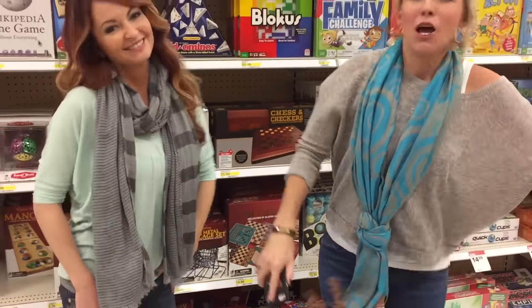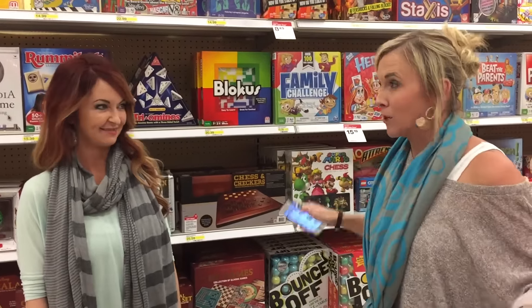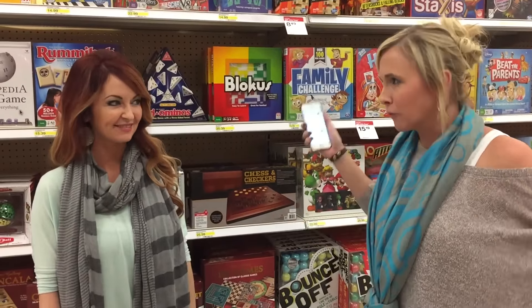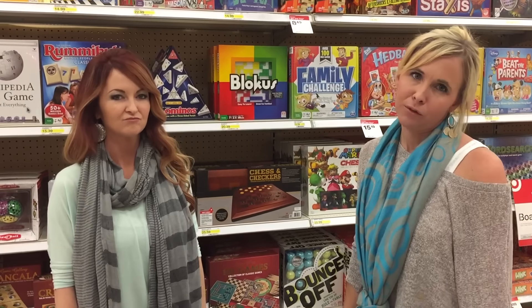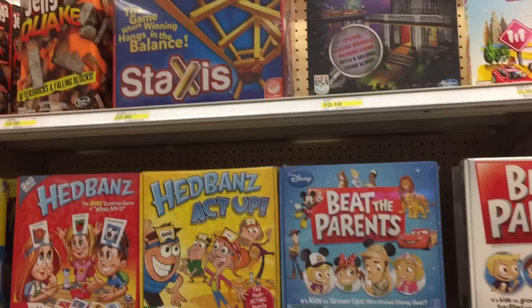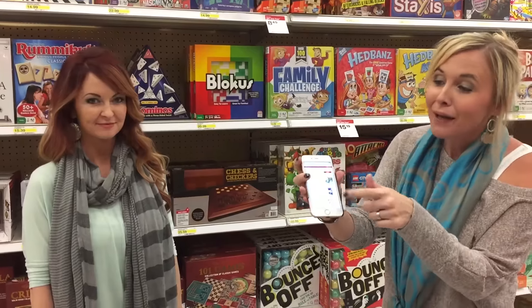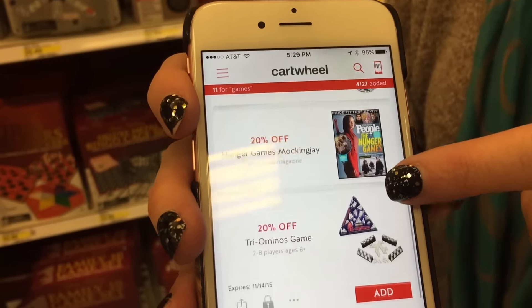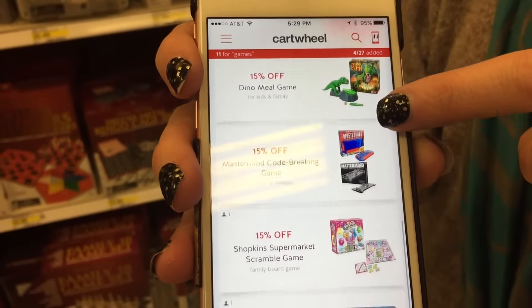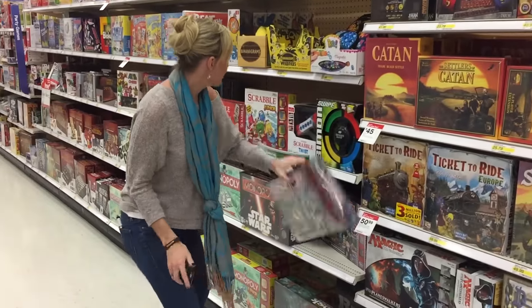I'm so excited about this deal — I love when Target does this. So this week they've got board games, ALL board games, and I'm obsessed with board games. They get you disconnected from electronics. This week they're on sale buy two, get one free, and it includes pretty much all board games. In addition, they've got some amazing Cartwheel offers you can combine with the sale, which is so cool. Let me show you guys this awesome board game scenario.